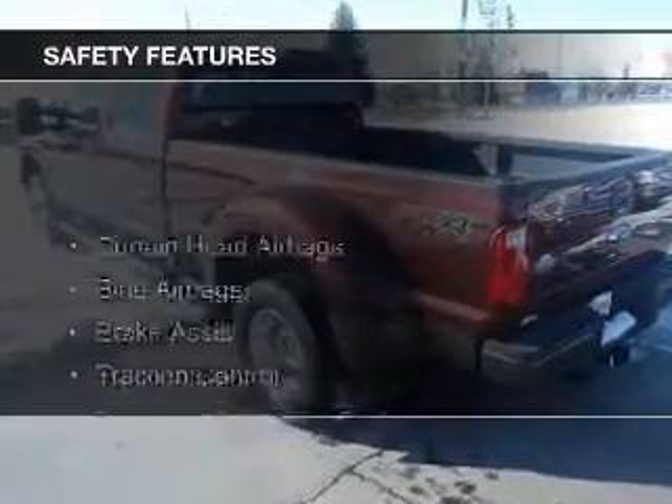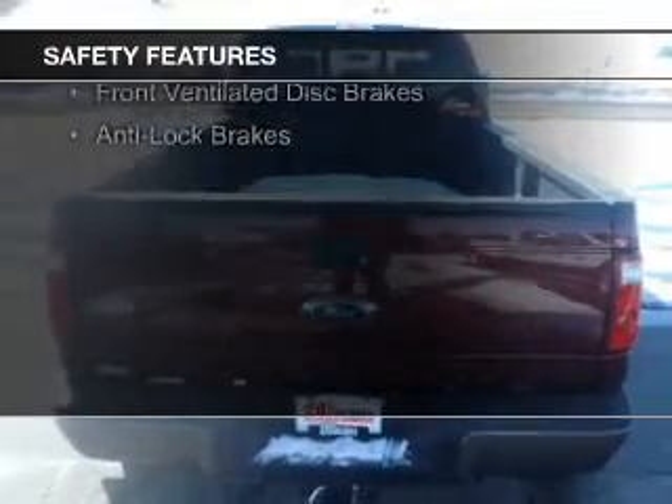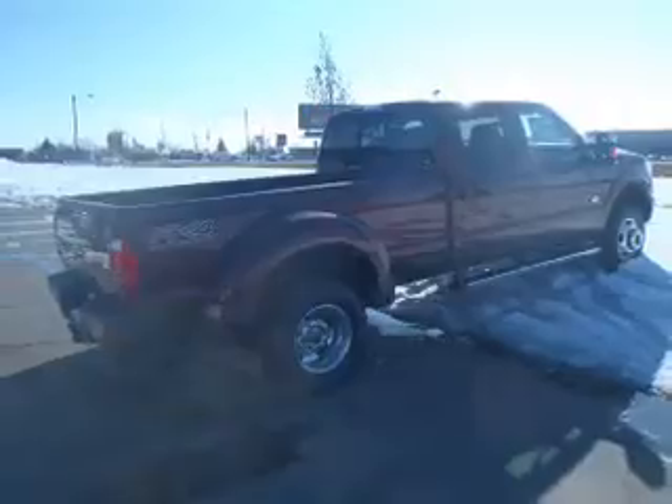Safety was made a priority with these features: curtain head airbags, side airbags, brake assist, traction control, parking sensors, a passenger airbag, front ventilated disc brakes, and anti-lock brakes.